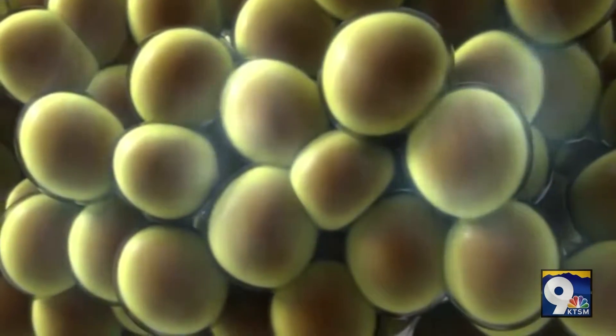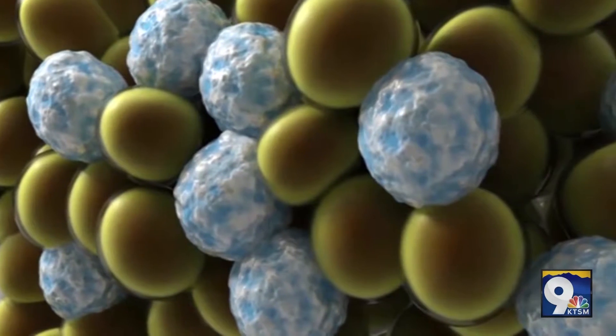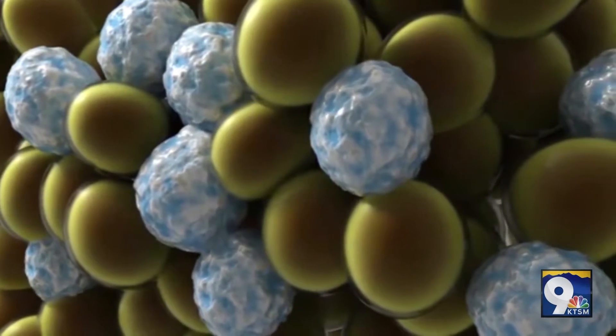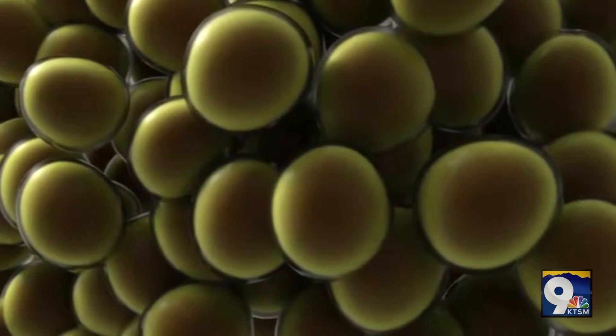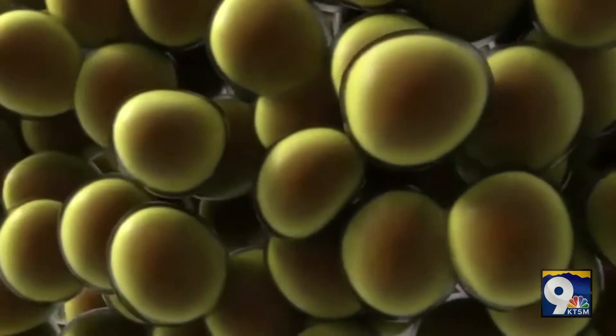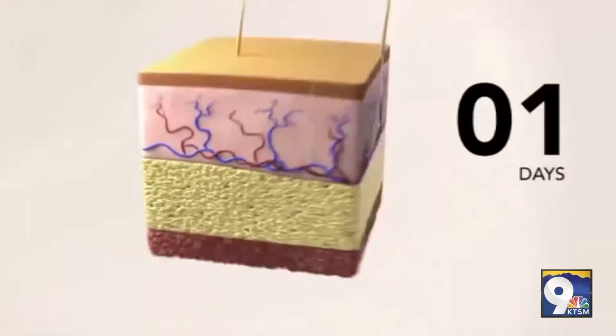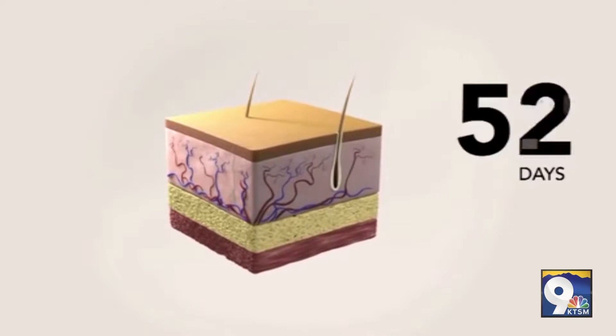It takes three months for the patient to see a full final result. So since the fat cells are frozen, are the results permanent? Absolutely. The patient treats and reduces 25% of the fat in any area that they have concerns with. Once the patient has treated, they are reducing 25% of the fat cells and naturally flushing them out through their body.